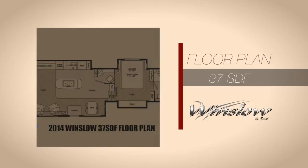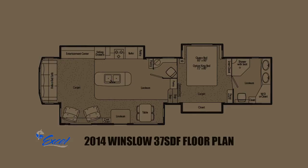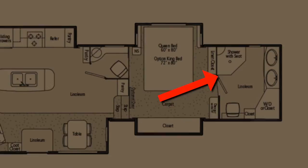The floor plan of the 37 SDF consists of a front bedroom, a front private bath with two sinks, a center kitchen and dining area, and a center half-bath.